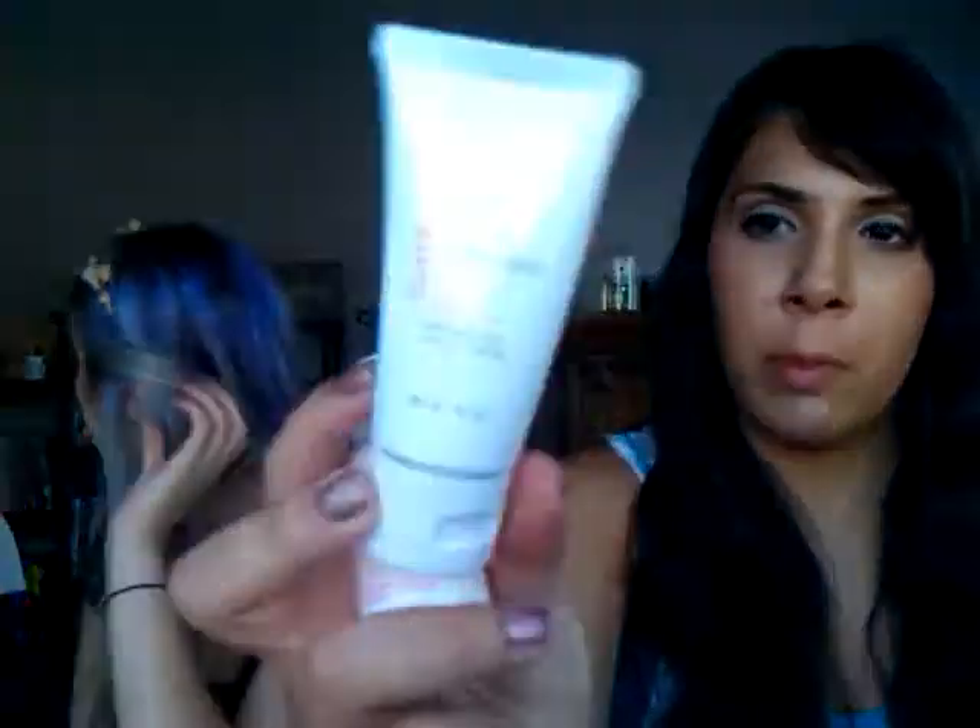Mark is basically a sister company to Avon — it's geared more toward a younger generation. I got this Don't Stress Skin Soothing Kit, which is all travel-sized. It includes a travel-size version of the moisturizer I showed earlier, a Calm Your Style hydrating mask, and a Calm Effect cleanser. I'm going to be traveling soon and these will be great for refreshing after a long flight.